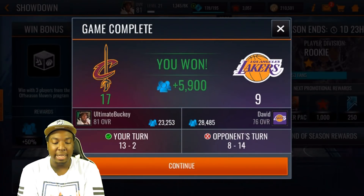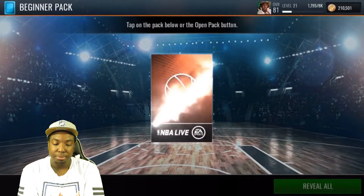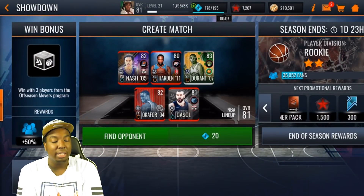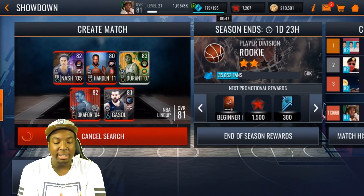We did not make that 62% shot, but Steve Nash drops 13 by himself in that quarter — pretty good quarter — and we do end up getting that win. We get a beginner pack from the fan boost reward. I'm going to be playing a lot of showdown during tonight's stream and we're definitely going to climb the ranks. In order to get the fan boost this week, you need to win with three off-season movers players in your lineup — I have three, so we're getting our fan boost.